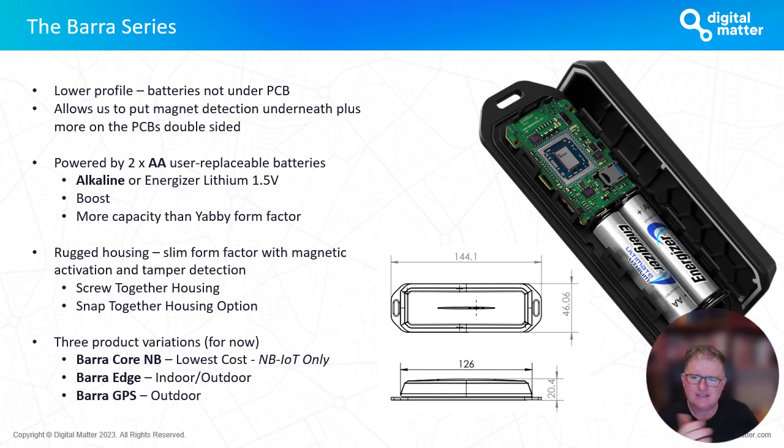The housing is really rugged — there's a little honeycomb structure along the inside that gives it a very firm feel. We've got two housing options: the screw-together housing, and a snap housing designed for sealing once quickly and deploying into the field. With the Barrow family we're announcing three product variations today: the Barrow Core MB targeting the lowest possible cost for a cellular-based tracking device; the Barrow Edge, which builds on our historical Edge technology for indoor-outdoor tracking; and the Barrow GPS for outdoor tracking.